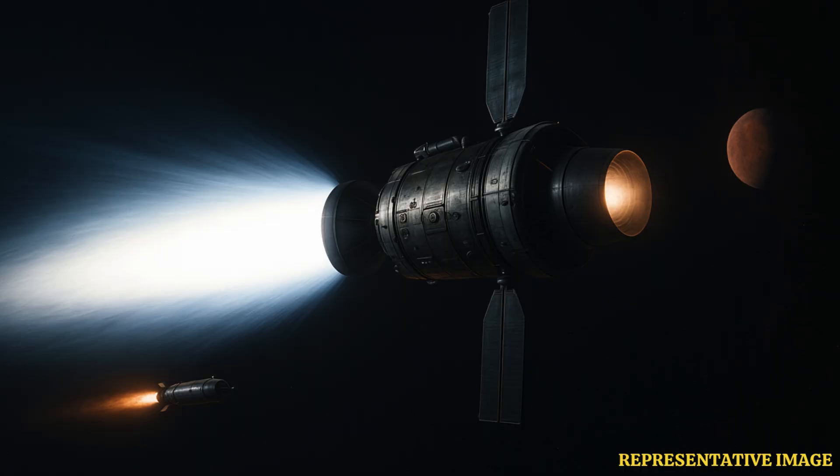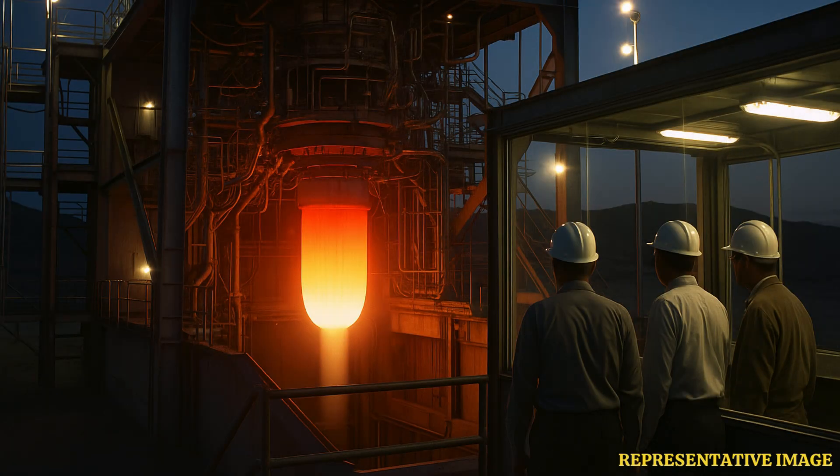In a nuclear thermal rocket, a compact reactor splits uranium atoms, releasing heat. Liquid hydrogen passes through the hot core, turns into very hot gas, and rushes out through a nozzle to create thrust. No combustion is needed. Higher gas temperature plus light hydrogen molecules mean faster exhaust and higher specific impulse than chemical fuel.